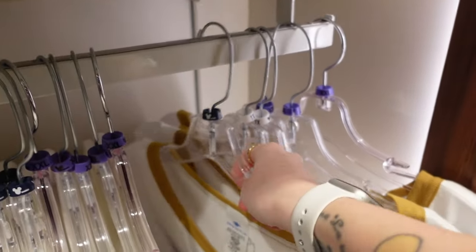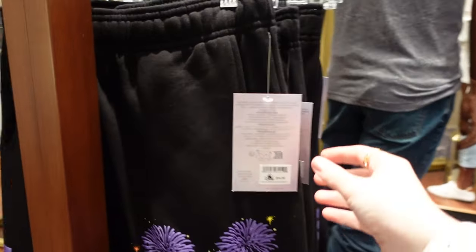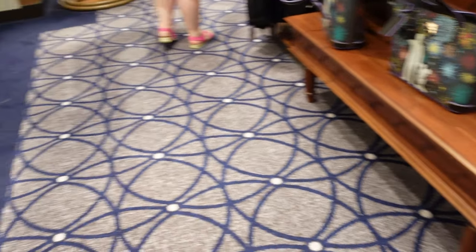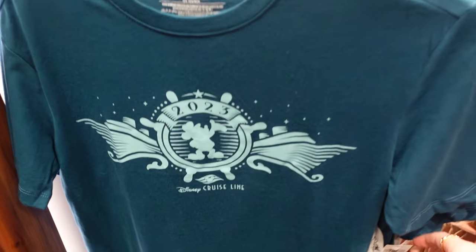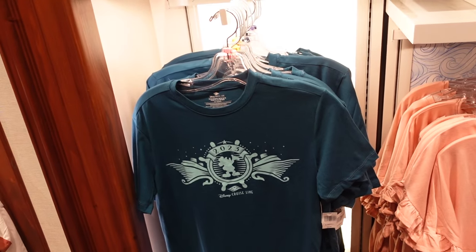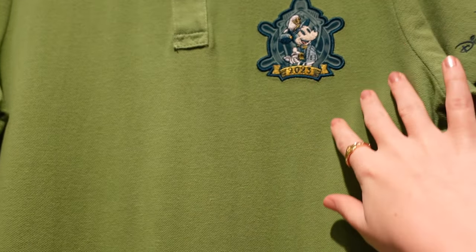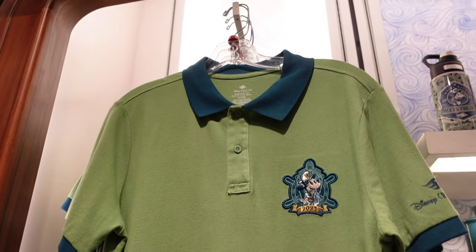Disney 100 again — some bottoms, $54.99 — proper sweatpants. Dated merch, 2023 — $34.99. I would imagine soon that will end up in the outlets just because of it being dated. Not just like generic Disney Cruise — $49.99 for this green polo.